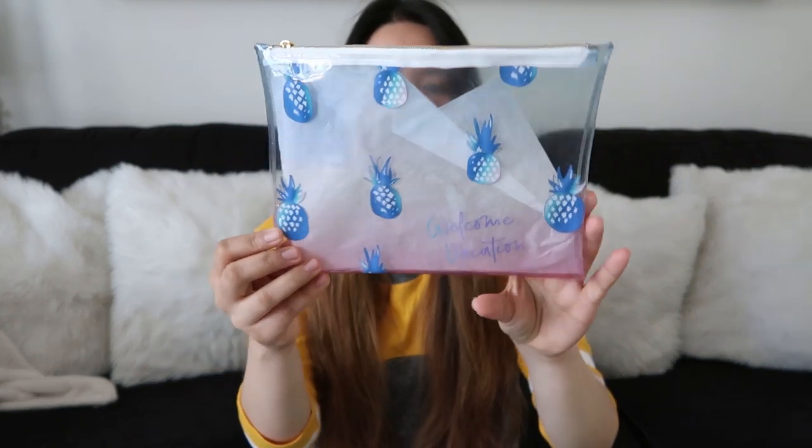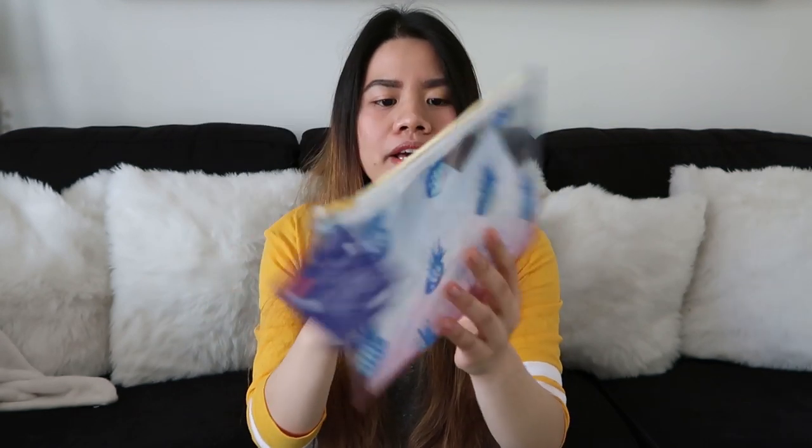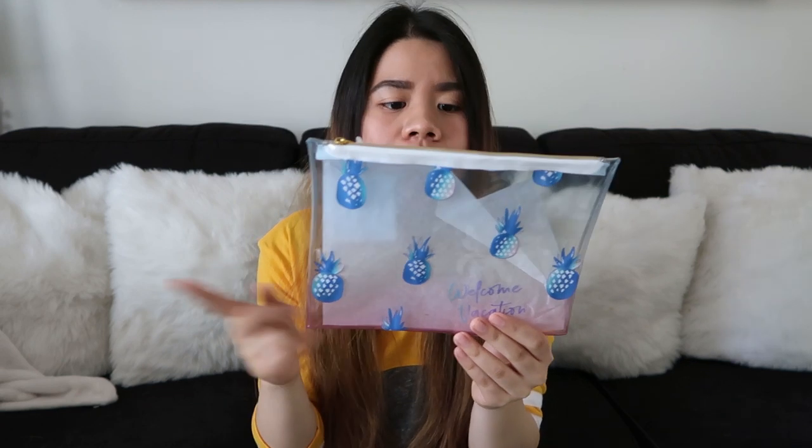Next item that I'm going to show you guys is this clear pouch. I like it because it's clear, like the bag earlier before. Pwede mo siya lagyan ng skincare, makeup, makeup brushes, or stationery items. Ilalagay ko probably dito yung skincare items ko whenever I pack for Tokyo.